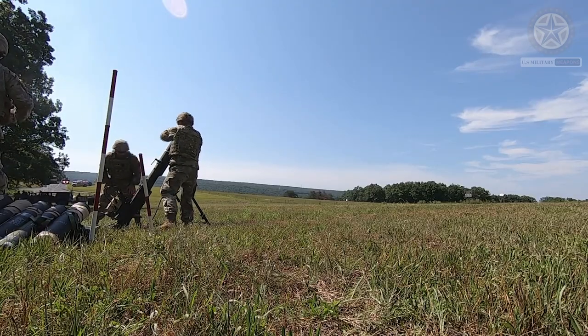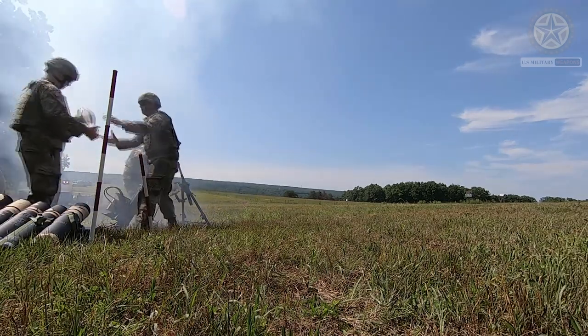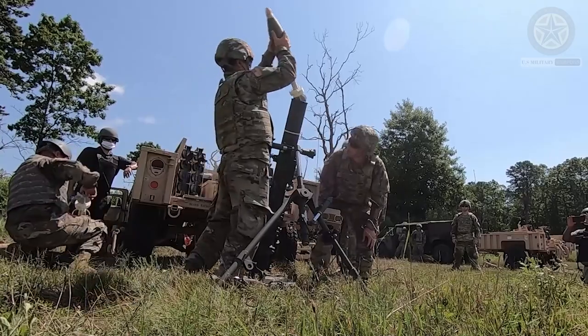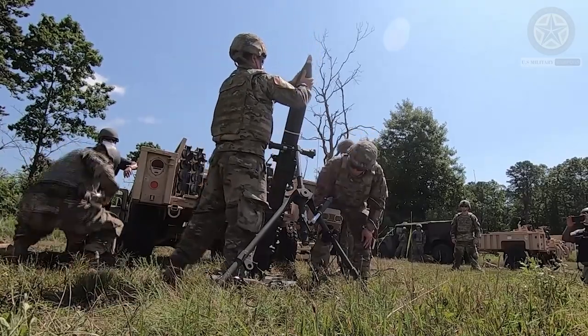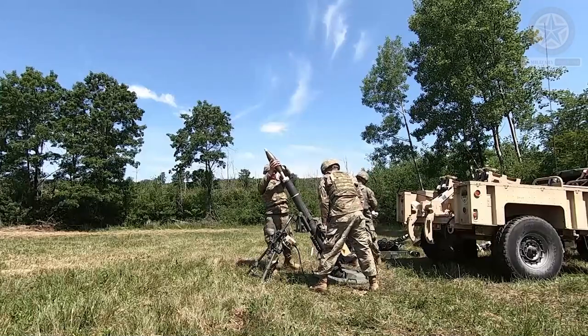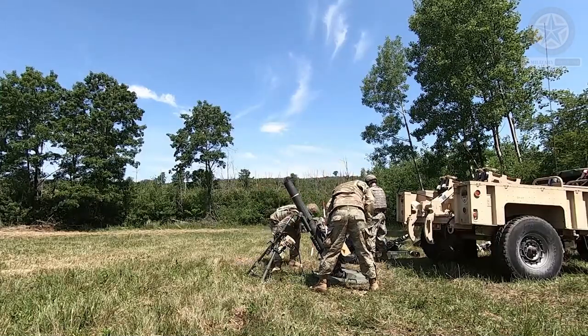Additionally, advancements in technology and mortar design can lead to variations in performance and capabilities. The specific details of a 120 millimeter mortar system and its ammunition will vary depending on the manufacturer and the country that employs it.